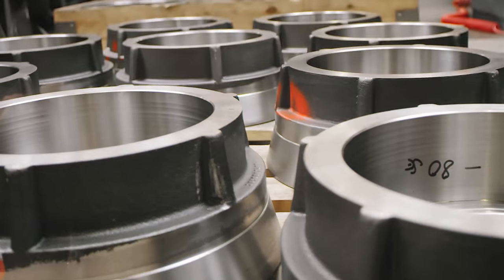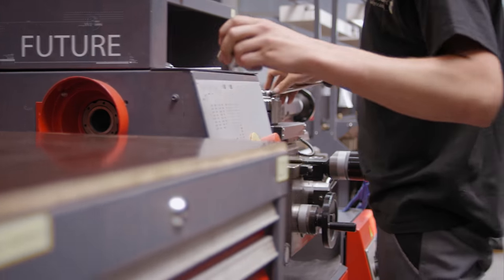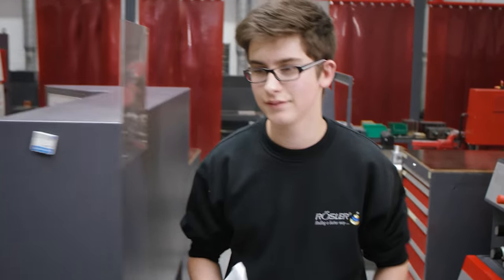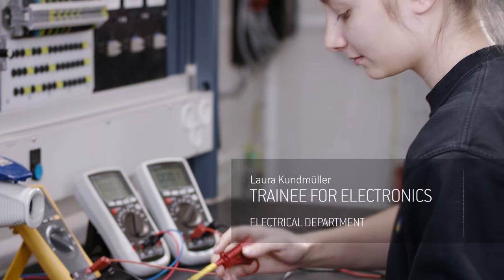Our apprentices are the professionals of tomorrow. From their first day with our company, we involve them in every aspect of our business. Following their graduation, we're able to offer them many possibilities for their further professional advancement.